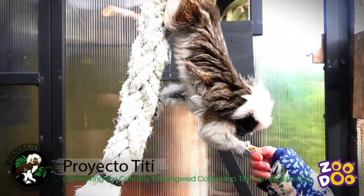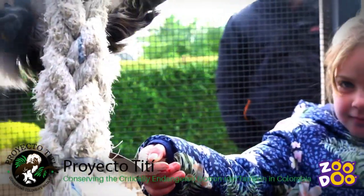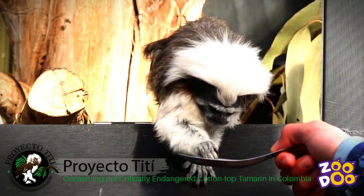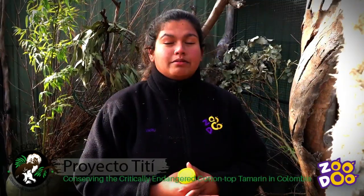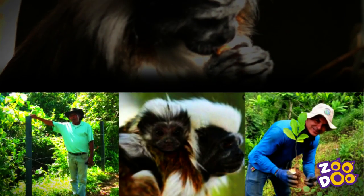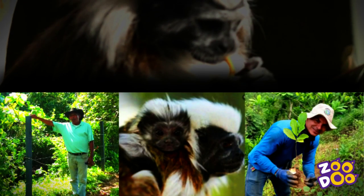One of the biggest threats — and unfortunately the reason that they're critically endangered — is because they've lost a lot of their habitat. So by establishing these forest lands, they are able to increase that habitat for them. They've got about 25,000 saplings that they are hoping to plant in the area, and they need your help for this.